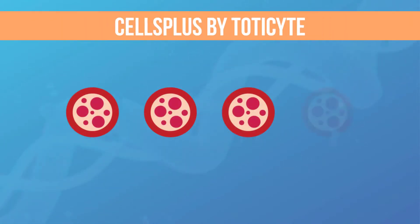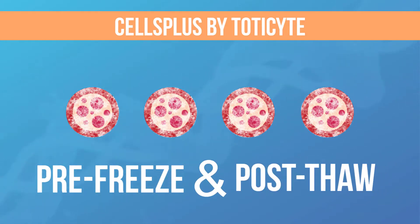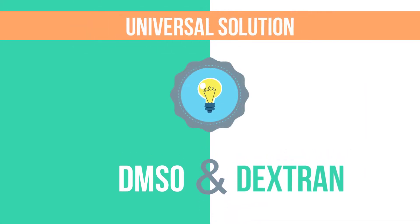However, our latest service called Cells Plus, powered by TOTICITE, preserves more stem cells both pre-freeze and post-thaw than any other processing technology we tested. TOTICITE is a blood separation technology based on a precise dilution of DMSO and dextran, two solutions universally used in cord blood banking and the wider blood therapy arena.